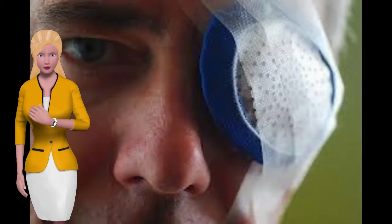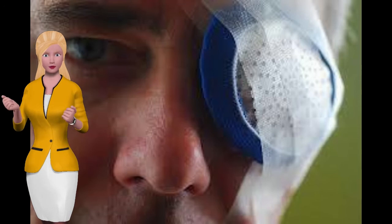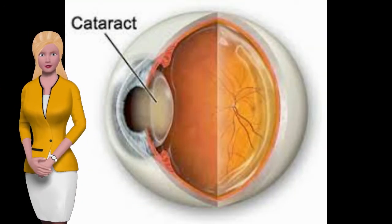The symptoms of cataracts are fairly simple — you'll begin to have more clouded and blurry vision. As it gets worse, you may even be able to see the clouded lens in your eye, as one pupil will be noticeably lighter.